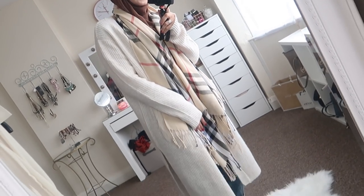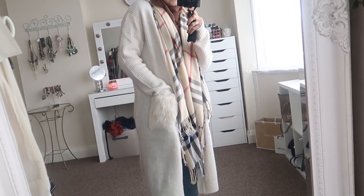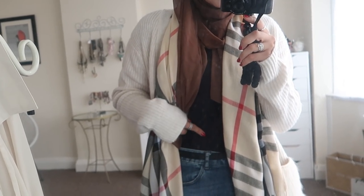Moving on to outfit number four — again very casual, something I'd wear to town grabbing a coffee or shopping. It's woolly so it keeps you nice and warm, perfect for evenings. I've got this cardigan with huge fluffy pockets from Boohoo — they had it in different colours too. It's so loose and keeps me really warm. I paired it with my scarf.